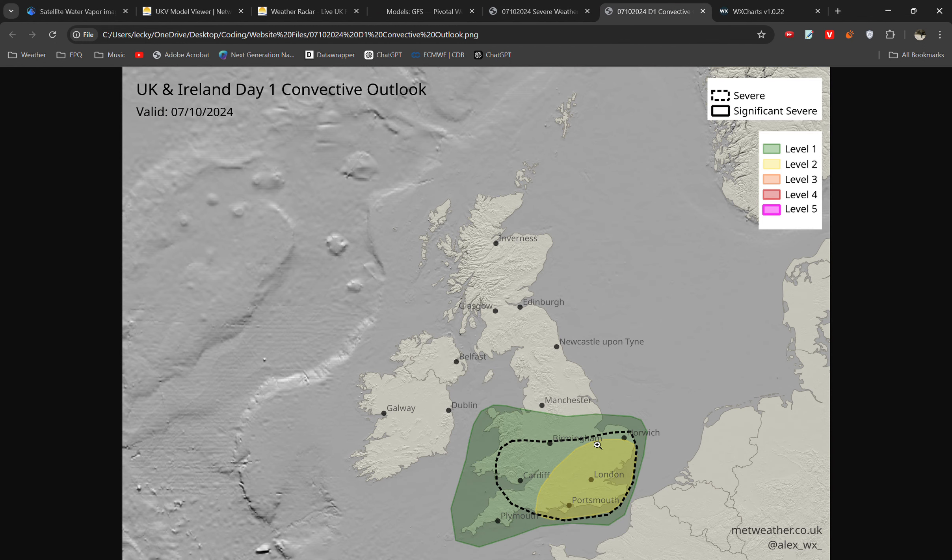This is the accompanying lightning forecast and as you can see the highest risk of lightning is across the southeast of England.